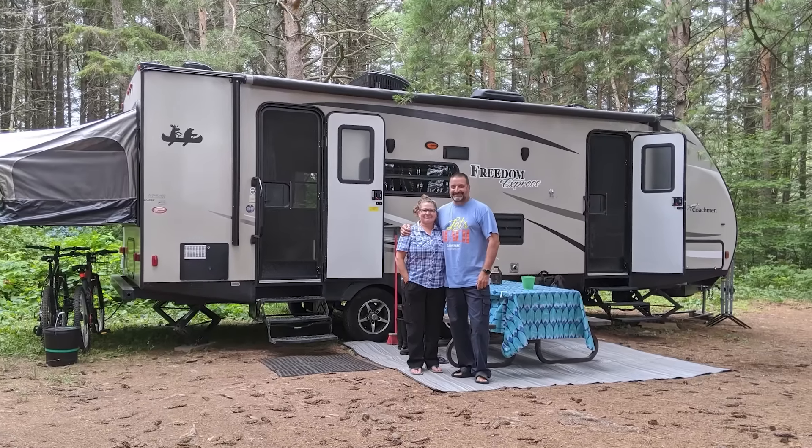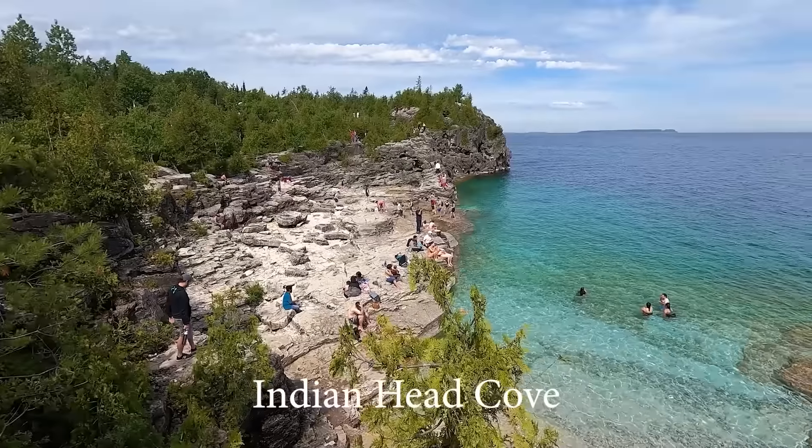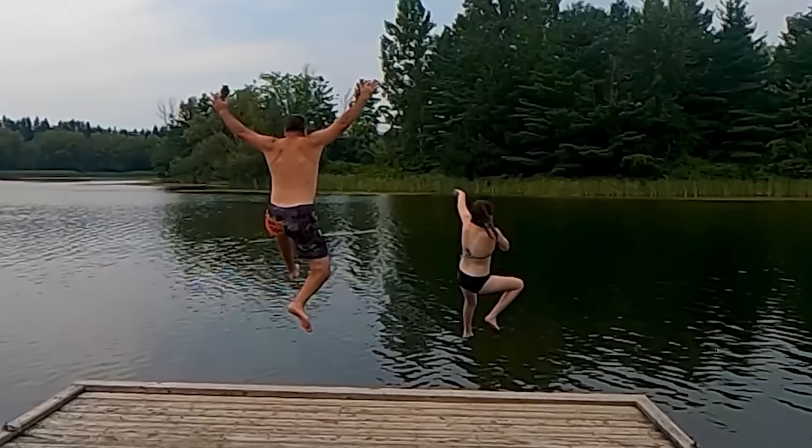Ontario Parks made some exciting new updates to the reservation system for 2022. We're going to talk about them and give you six tips for booking an Ontario Provincial Park campsite. We are Cheryl and Ben Cools. We've been camping together for over 35 years. A few years ago we started doing video reviews of Ontario Provincial Parks to help people when researching places to visit. We are now in season four of our park reviews. We hope this helps you when deciding where to have your next camping adventure. Thanks for coming along Camping with the Coles.